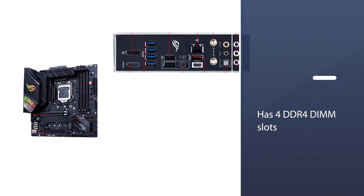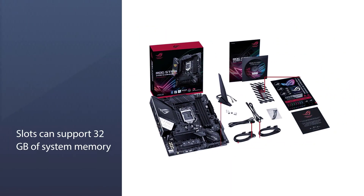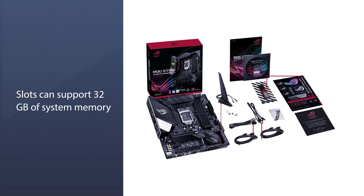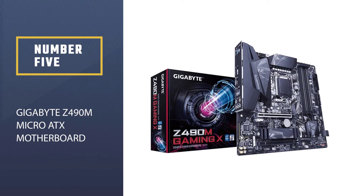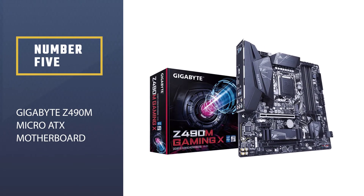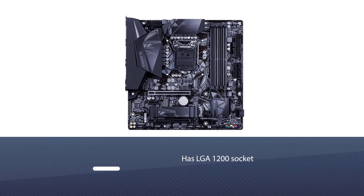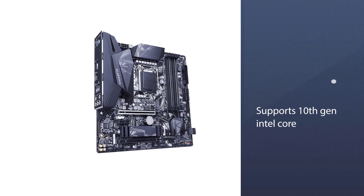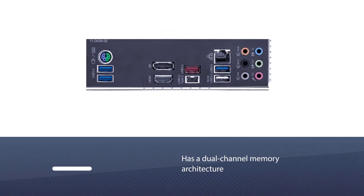The motherboard has four DDR4 DIMM slots like any normal ATX motherboard, and these slots can support 32 gigabytes of system memory each, for a total of 128 gigabytes. Number five: Gigabyte Z490M micro ATX motherboard. This Gigabyte gaming motherboard is also an Intel-supporting motherboard. It has an LGA 1200 socket that supports 10th gen Intel Core, Pentium Gold, and Celeron processors.